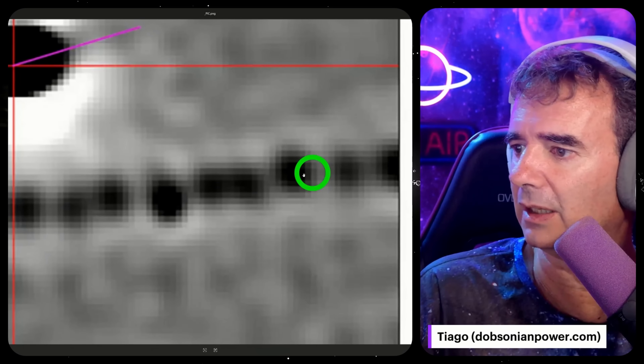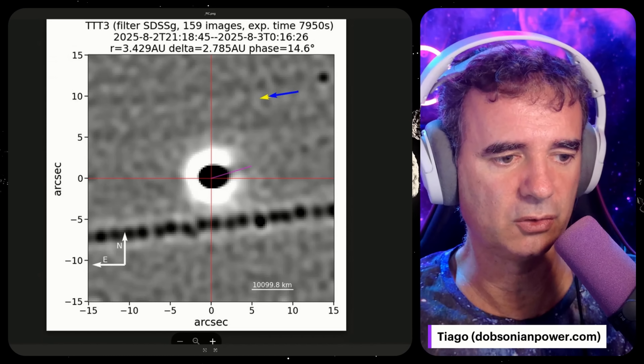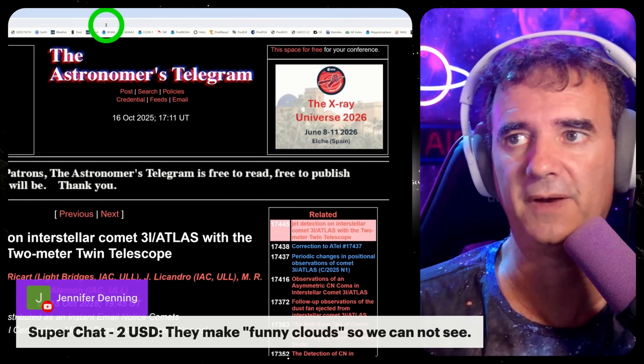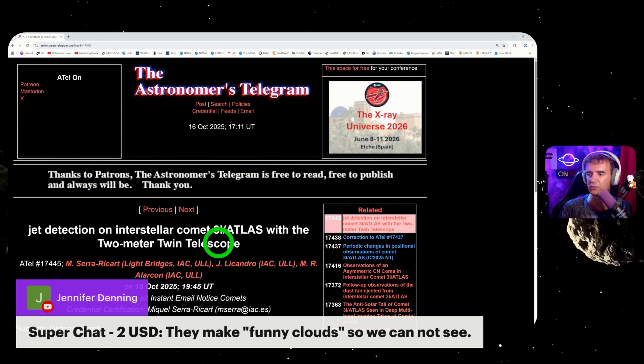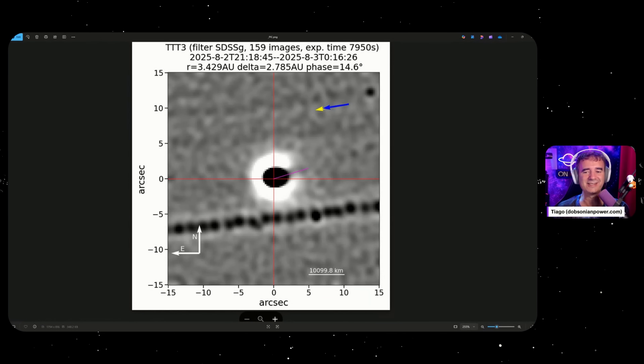It has this thing here — very weird — and this is very legit. I have the source here. I'm just showing you facts, images, sources, trying to break it down for you. In the Astronomers Telegram — astronomerstelegram.org — number 17,445: jet detection on interstellar comet 3i/Atlas with the two-meter twin telescope. Two meters, 200 centimeters — it's a big one. They studied the tail, and there's no tail.